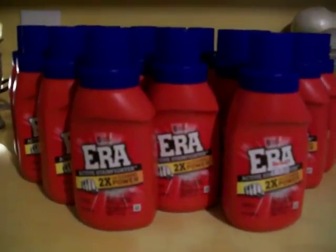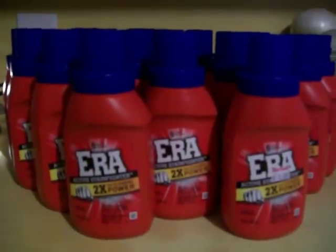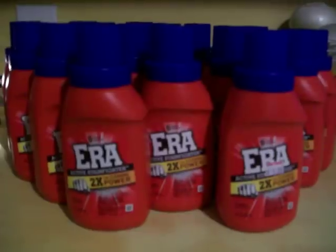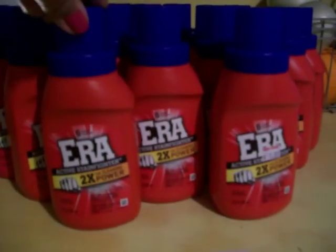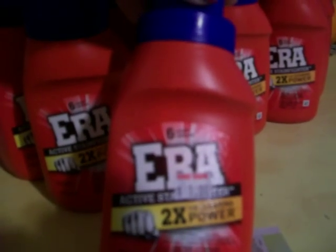Hello everyone and happy Saturday. How are y'all doing? I hope that y'all already went to the store and got some of your good deals that are going on. This is one deal that I did today. This Era is a six loader. They have it on sale at Family Dollar for $1.